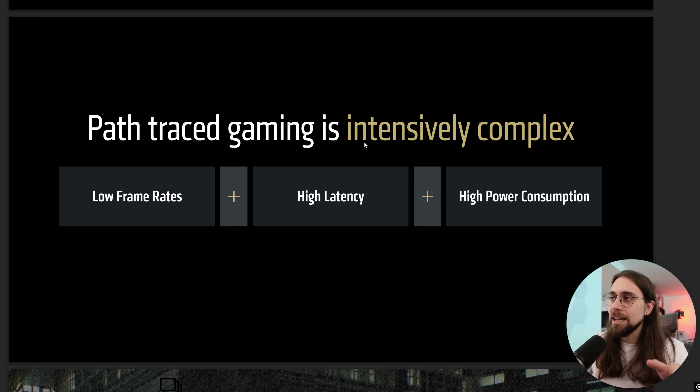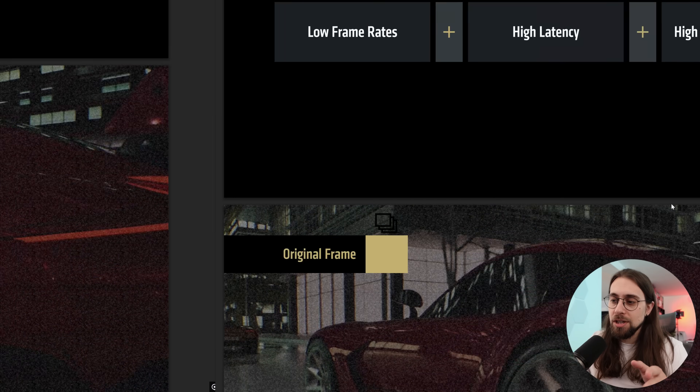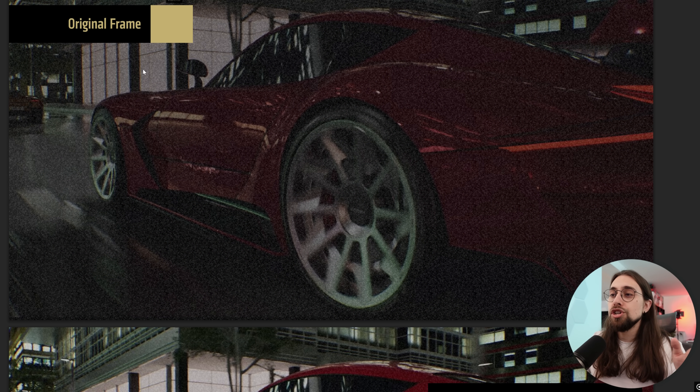Path tracing gaming is intensively complex — obviously with low frame rates, plus high latency, plus high power consumption. And now we have an example of an original frame.